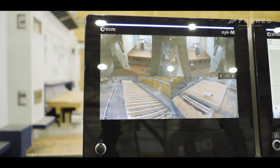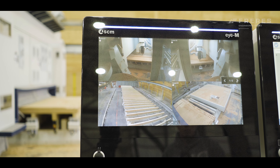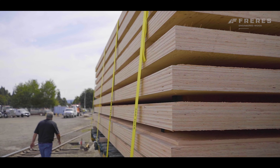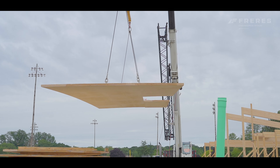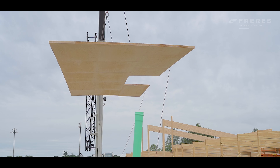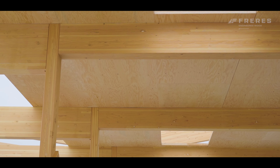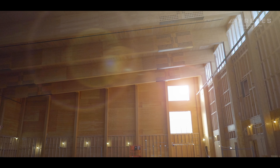Through the use of CNC machines, Frere's can essentially manufacture every structural element of the building. Buildings constructed with mass ply panels benefit from enhanced durability, superior seismic performance, and improved energy efficiency. The natural aesthetic of wood, combined with the engineered benefits of MPP, creates spaces that are both beautiful and functional.